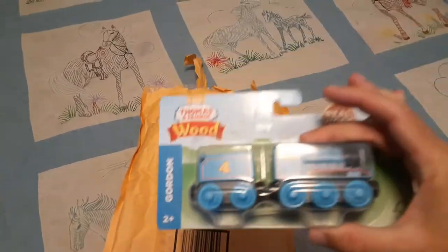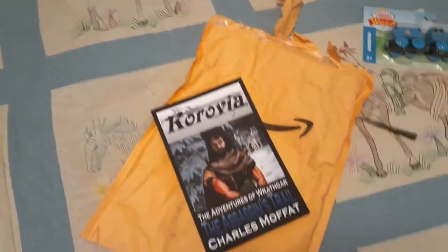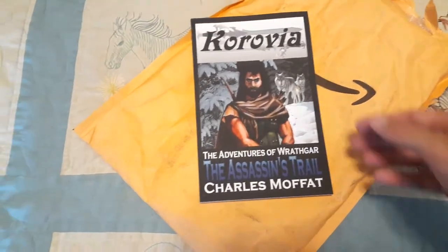Yes, it is a toy train for my son. Yay. But what have we got here in terms of books? Well, it's The Assassin's Trail by Charles Moffat. Yes, that would be me.